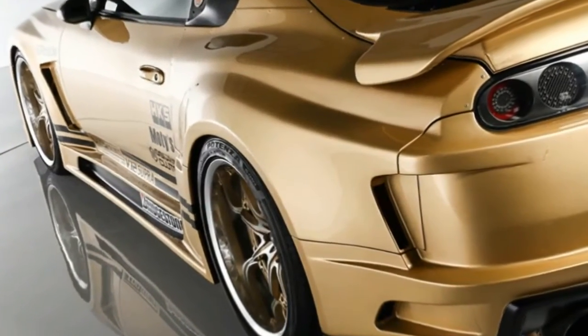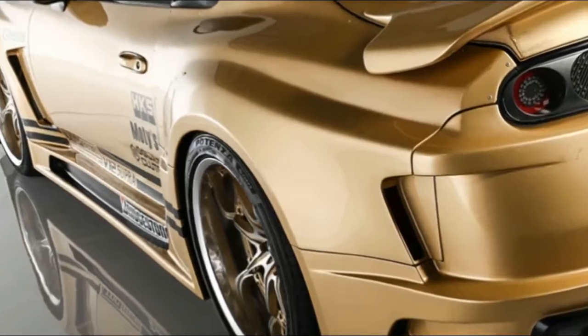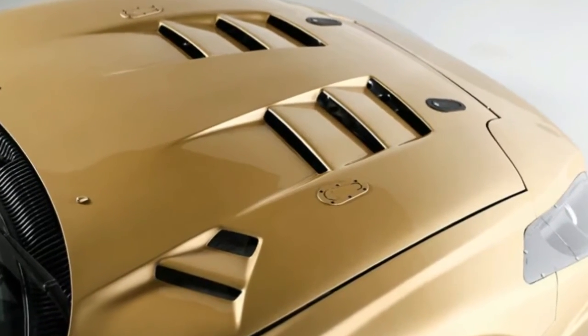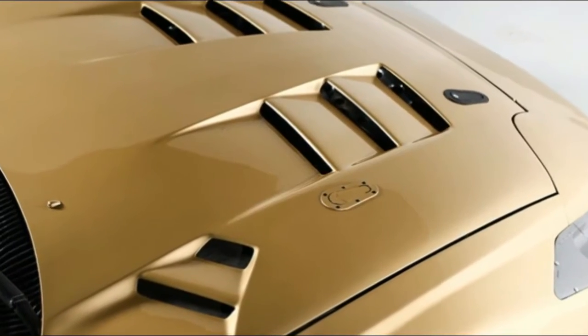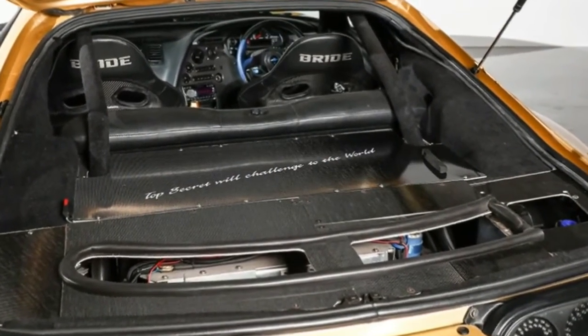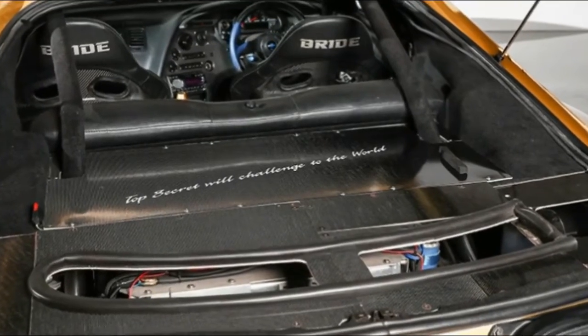Yes, the number of cylinders under the hood of this Supra has doubled, and it isn't a V12 from Ferrari or Aston Martin. It's a 5.0 litre V12 developed by Toyota and used in the old Toyota Century, the company's Japan-only luxury sedan.